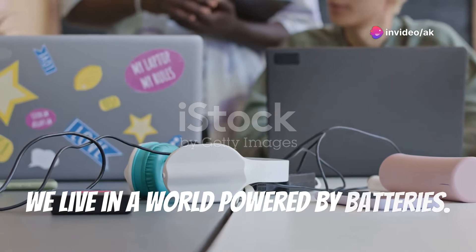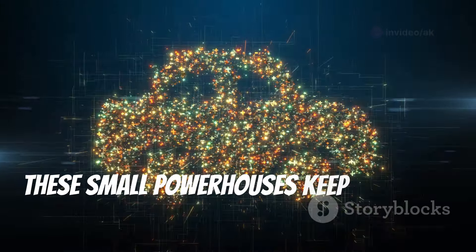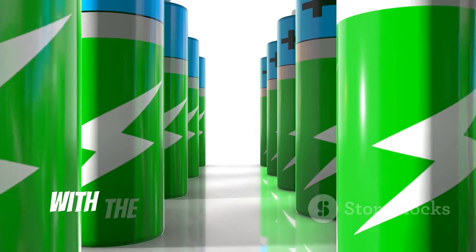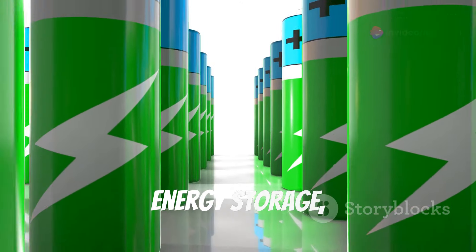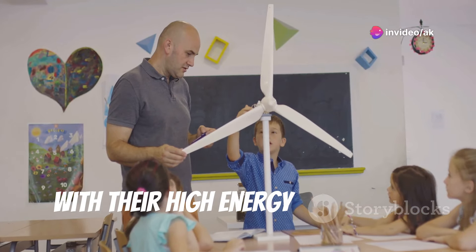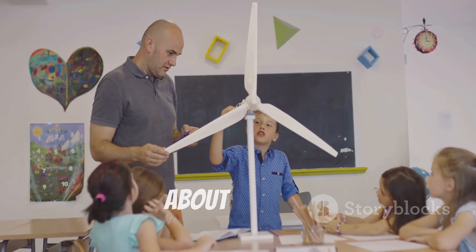We live in a world powered by batteries. From our smartphones to our laptops, these small powerhouses keep our lives running. But what if we told you that a new kind of battery, with the potential to revolutionize energy storage, is on the horizon? Aluminum air batteries, with their high energy density and lightweight design, are poised to transform the way we think about energy.